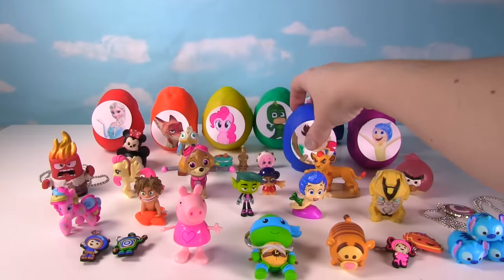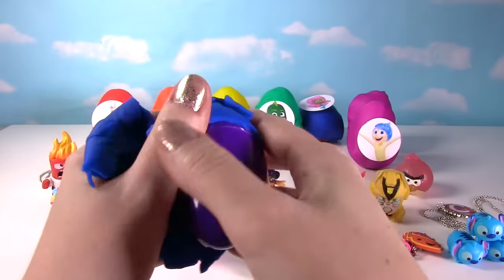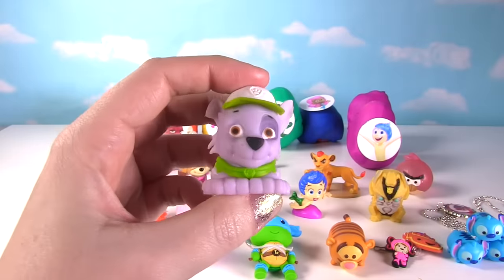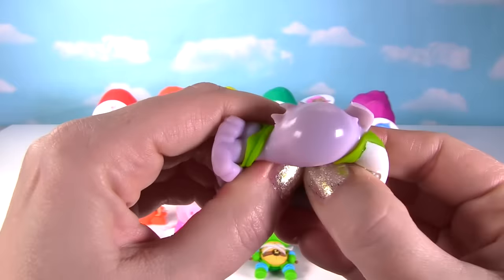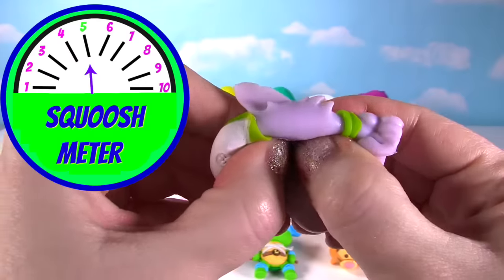It's Jake and the Neverland Pirates! Look at Jake looking awesome. Let's see what's in his egg. Something's inside — it looks like a Mashem! It's Rocky from Paw Patrol. Let's give Rocky a good squish! He's super cute but not very squishy, so on the squish meter he gets a 5.